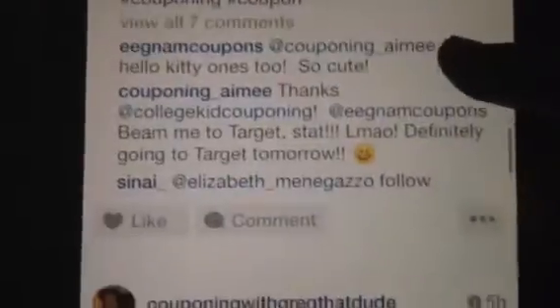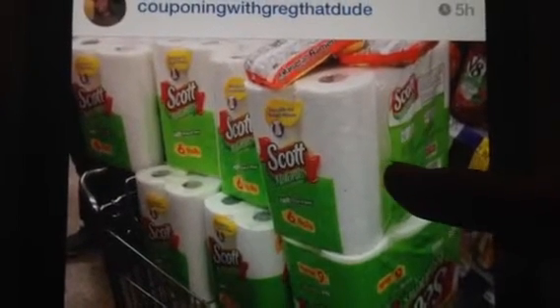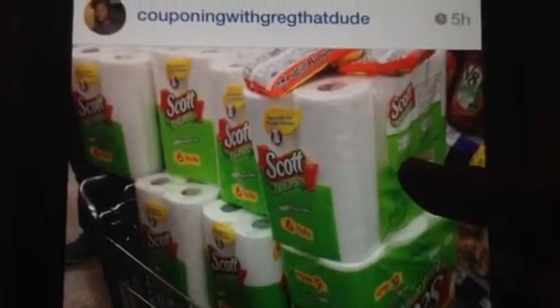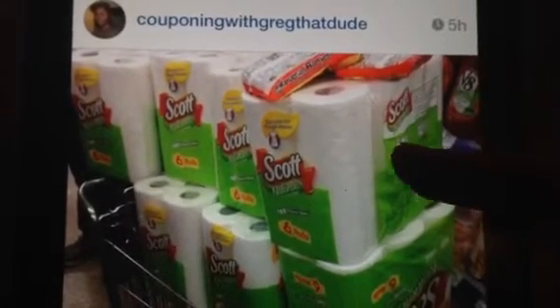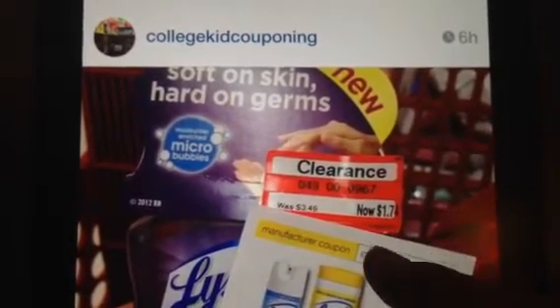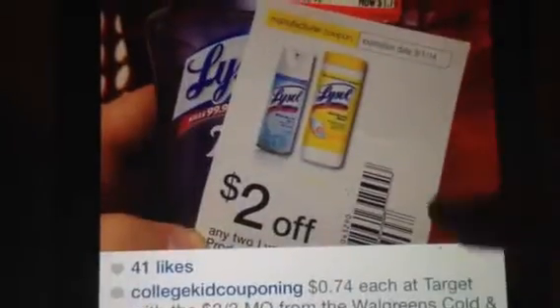This is Couponing with Greg — I believe it's at Walgreens. There are some coupons available and that monthly coupon book that takes money off. He used the spend-$25-get-5,000-points deal. Over at Target he used a Lysol coupon making those 74 cents each. College Coupon Kit is showing items from the cold and flu book at Walgreens.